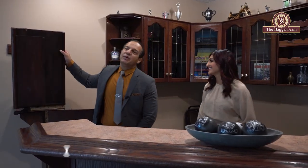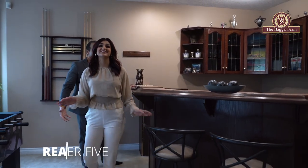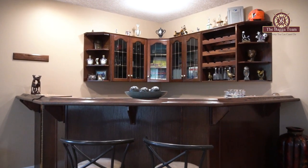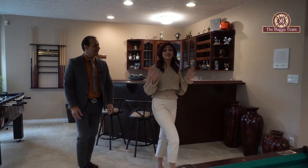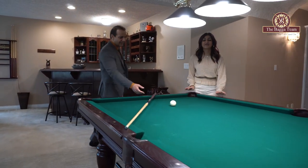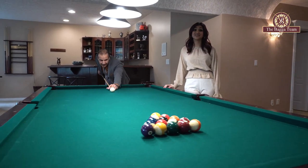Reason number five: this basement is an entertainer's dream. You have a wet bar, open rec space, a beautiful place to put your pool table and enjoy with your friends and family. And not only that, this basement is a walkout as well, so you get to enjoy the dock.